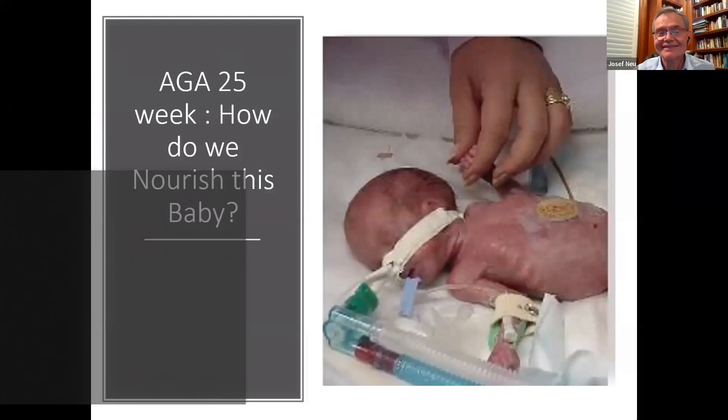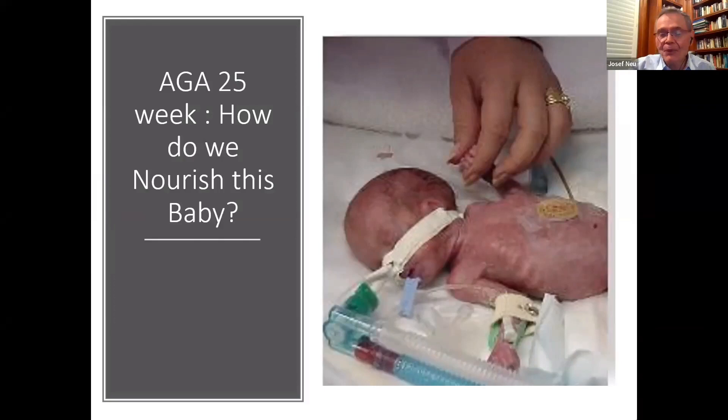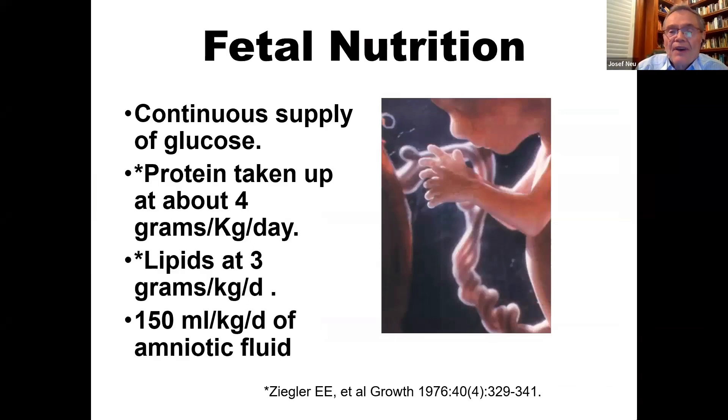This is a 25-week gestation preterm baby, and the question is how we best nourish this baby. When in the uterus, this baby receives a continuous supply of glucose; protein is taken up at around 4 grams per kilogram per day, lipids at 3 grams per kilogram per day, and 150 milliliters per kilogram per day of amniotic fluid through the gastrointestinal tract. So the GI tract is not resting — it is actually being used.